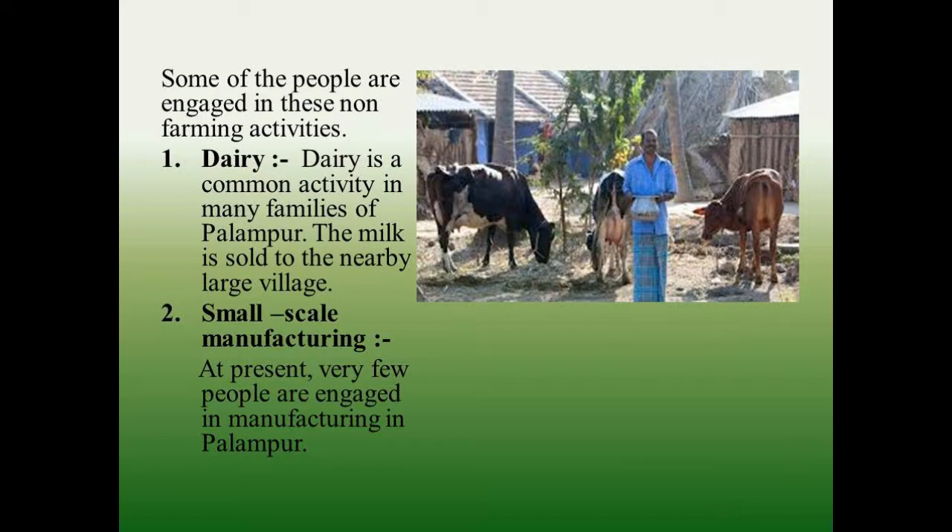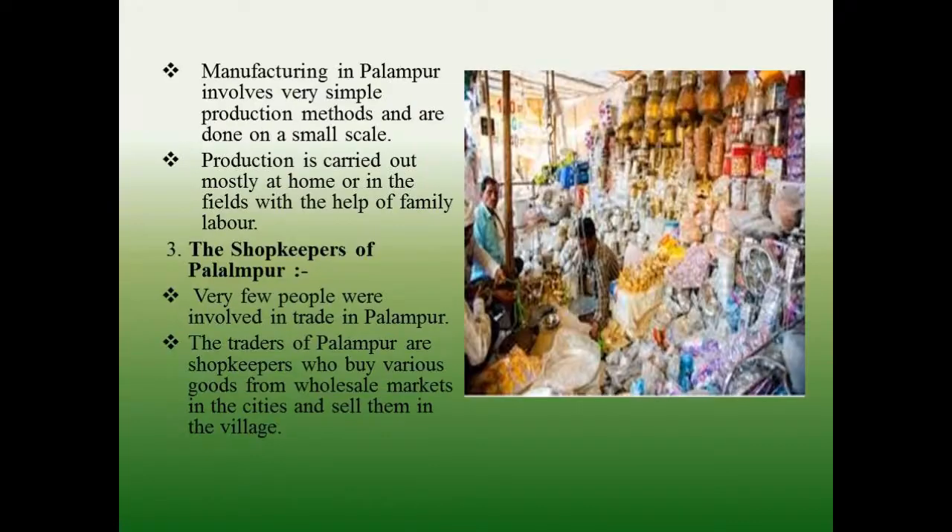Dairy is a common activity in many families of Palampur; the milk is sold to the nearby large village. Small-scale manufacturing: at present, very few people are engaged in manufacturing in Palampur. Manufacturing in Palampur involves very simple production methods and is done on a small scale, carried out mostly at home or in the fields with the help of family labor.